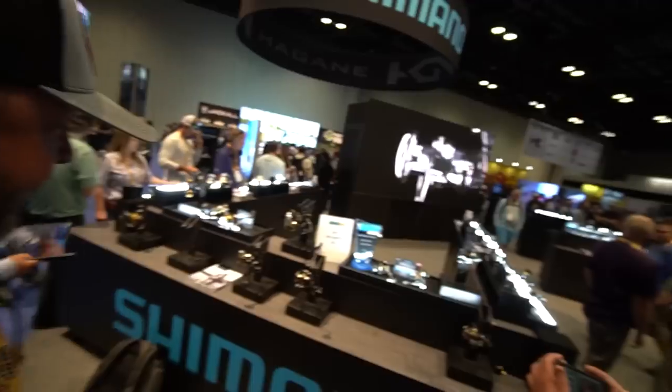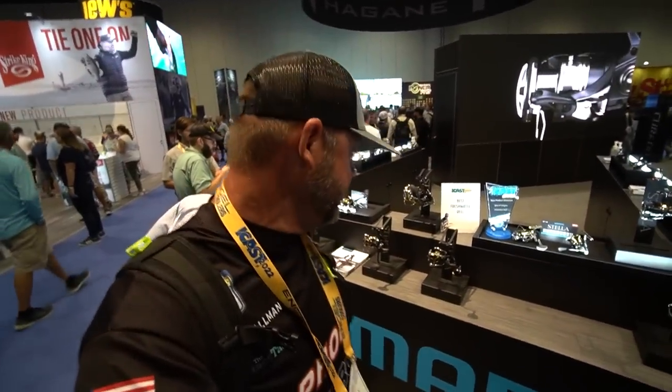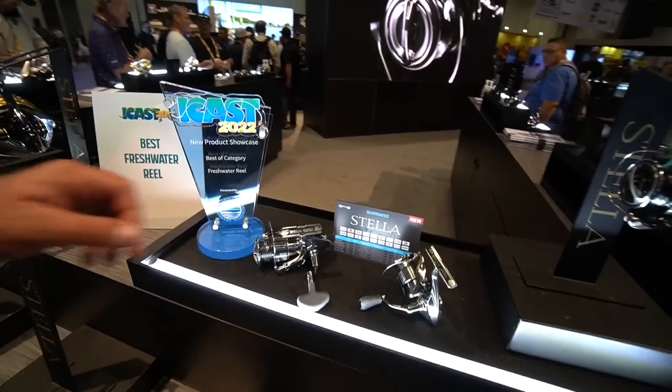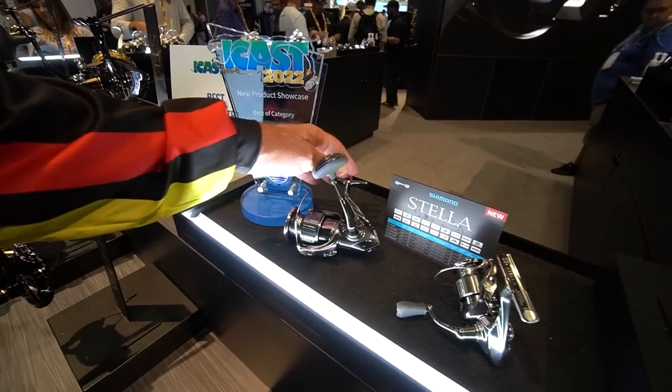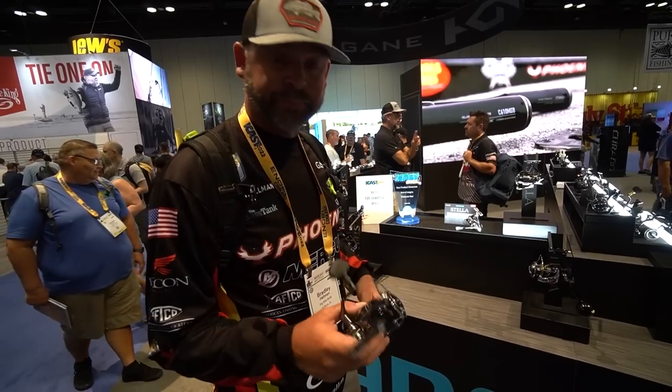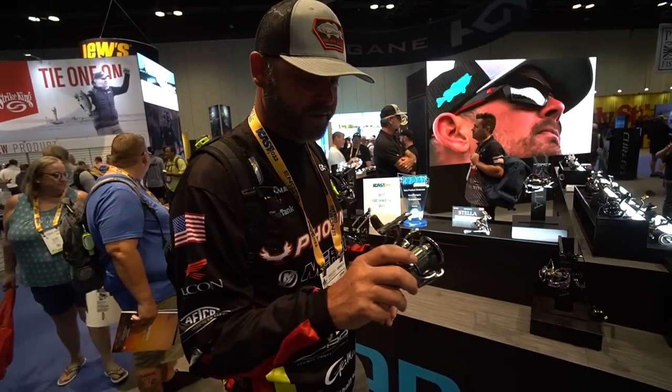Really cool products so far — been super excited about it. That Chad Chad is killing it. We're going to find more cool stuff here at the show. Best in category for freshwater reel for 2022 at iCast — we are at the Shimano booth. It is the Stella. This thing is unbelievable. Best in freshwater reel 2022. 750 bucks — bargain. But it does feel amazing.